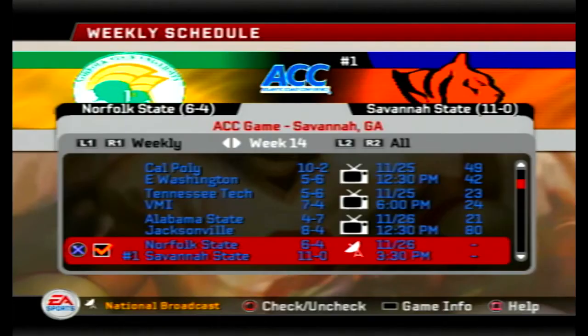Our next game, which will be out later, features Savannah State — number one in the country — hosting the Norfolk State Spartans. I'll see you guys with that one soon. Take it easy.